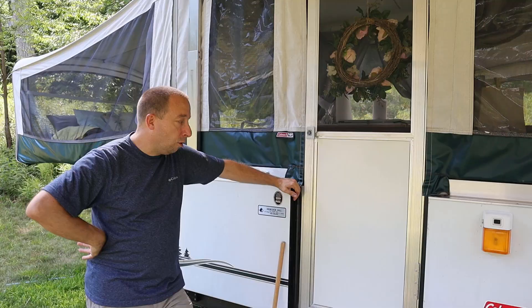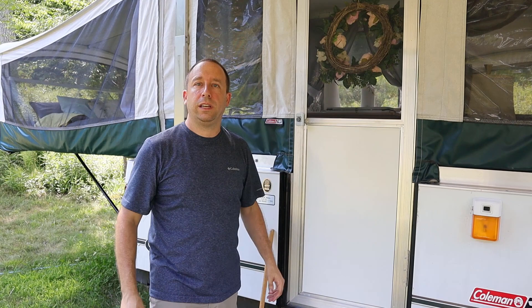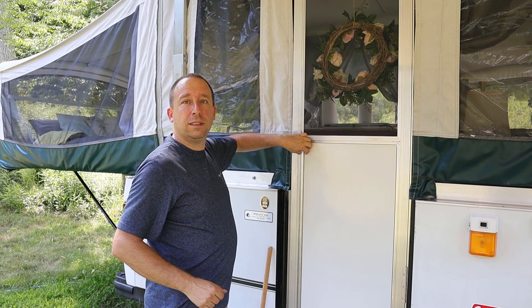We'll briefly talk about some plans we have for future upgrades, and then I'll take you on a tour outside the camper. This is actually the first time I'm allowed in here since we got the camper.